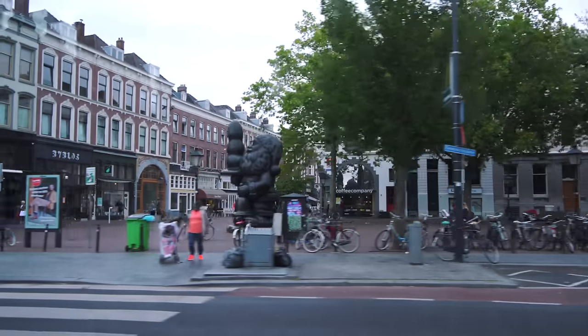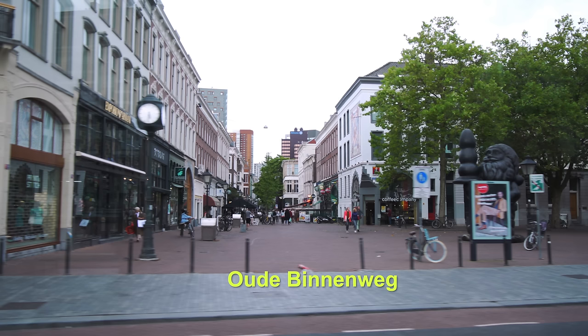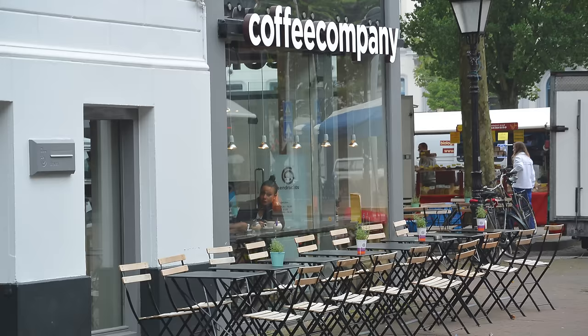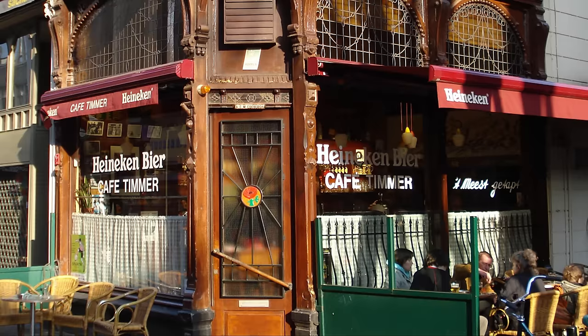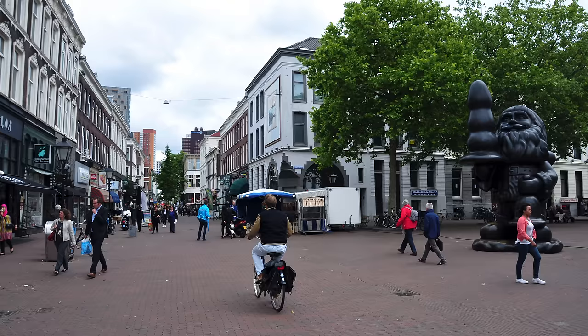Coming up on a popular shopping street, the Oude Binnenweg — it's one of the only streets still surviving intact from World War II. It was not damaged in that devastating bombing run. It's a pedestrian street famous for its many pubs and shops.